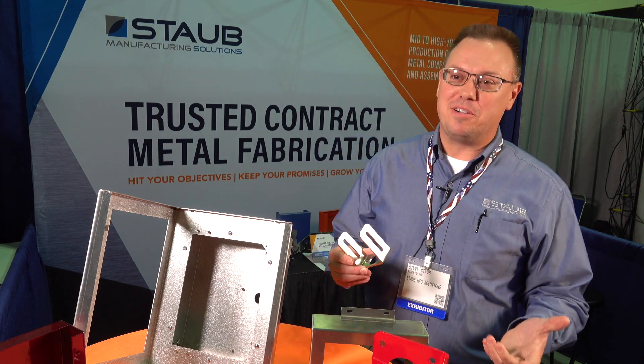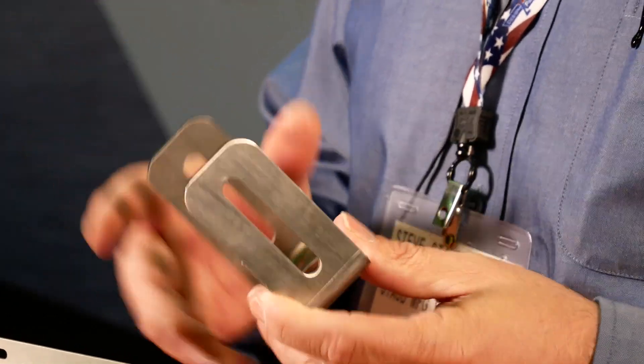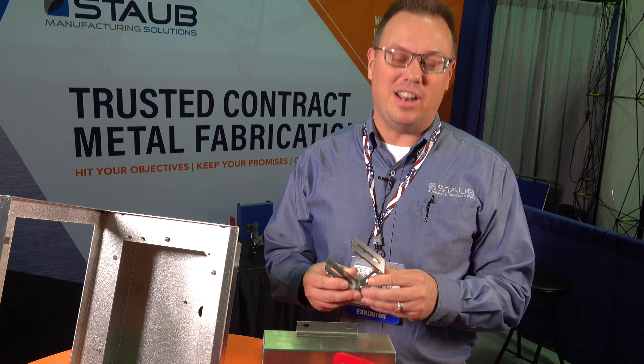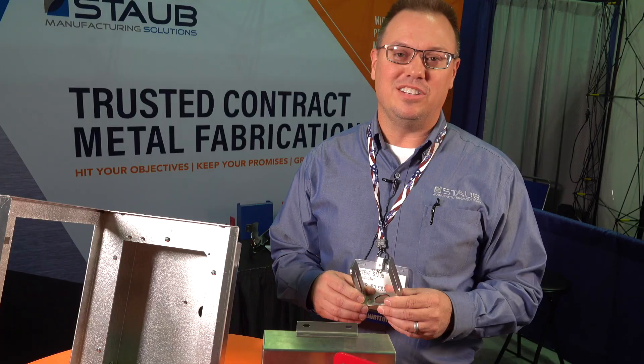And there's always the simple components too that we like. This is just simply a small bracket — it's cut and formed — and this is a stainless product that we actually have to have a nice finish on, because it's something that can be seen by the end user of the product. So we go through and put a nice grain finish on it, polish it a little bit for the customer to make it just a nice looking part.